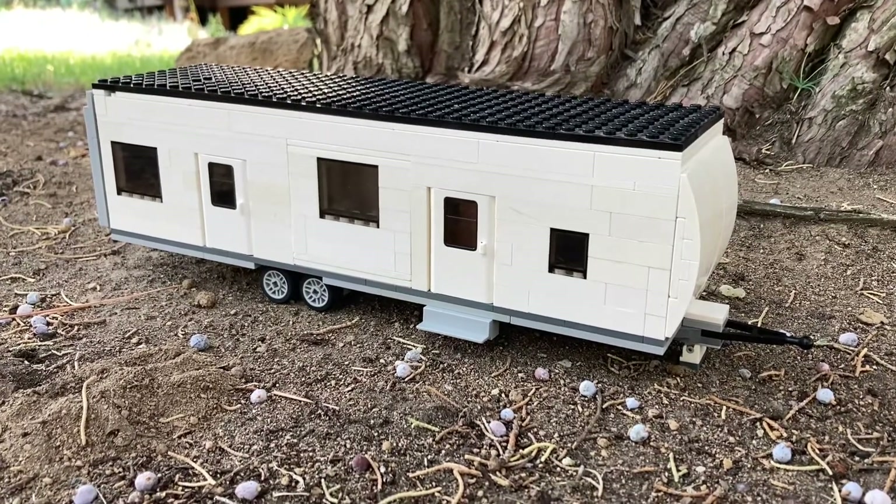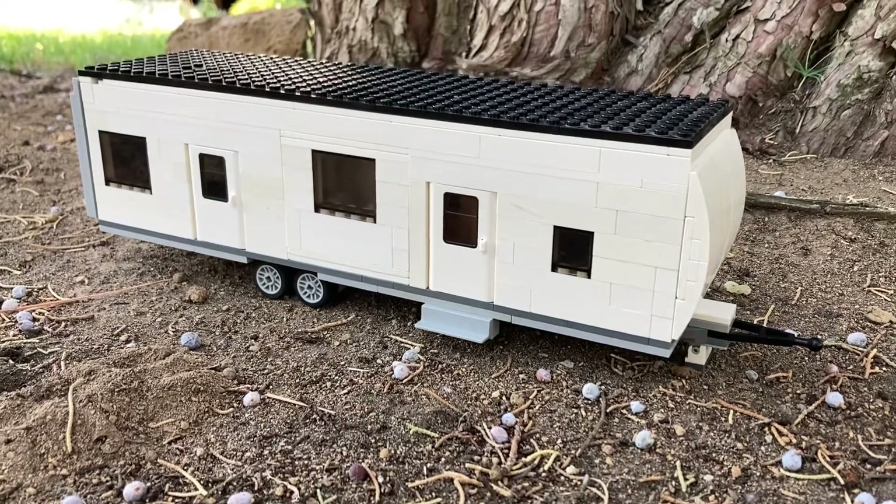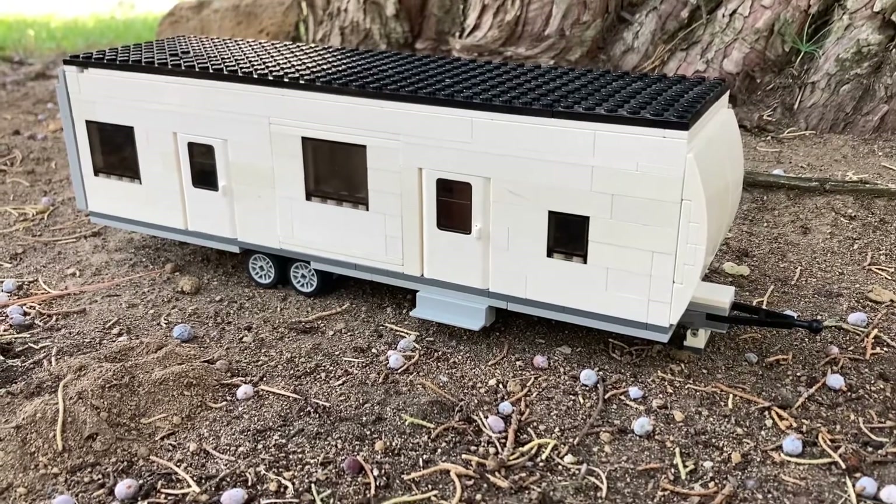Hey everyone, welcome back to Bring the Bricks. Today we are going to be taking a look at this new 2022 Keystone Impact Fusion 330 Toy Hauler.